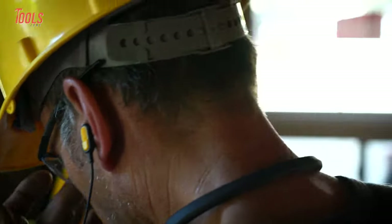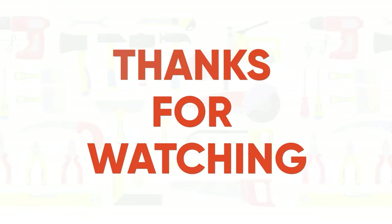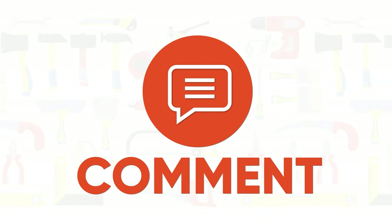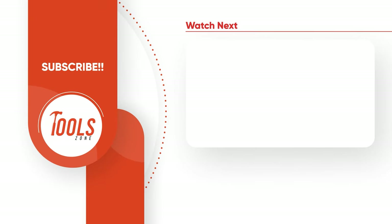So that was the list of DeWalt tools you've probably never seen before. Subscribe to our channel if you want more videos like this on your feed!